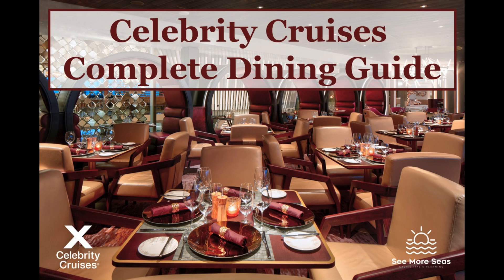Have you booked or are you planning to book a Celebrity cruise? I'll review all of the dining options for you here today. There are slight differences between the three main classes of Celebrity ships, but there's also a lot of similarities across the entire brand. Stay tuned for all of the details today on Seymour Seas.